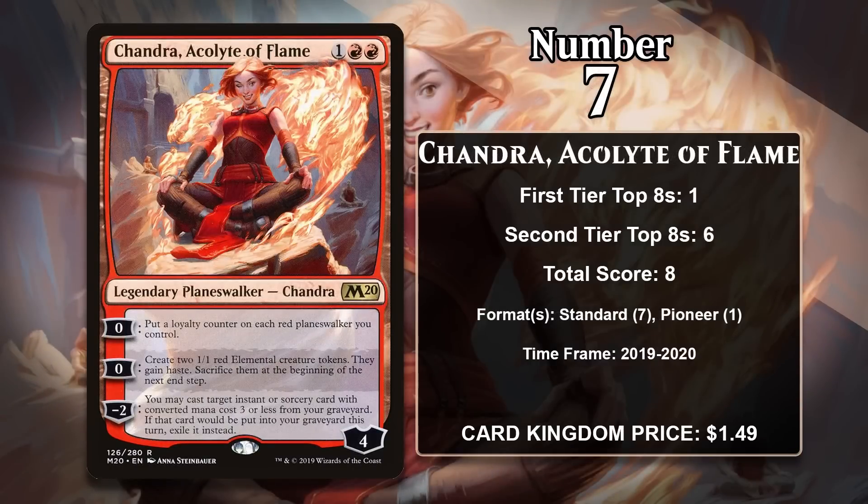At number 7 it is Chandra, Acolyte of Flame from Core Set 2020 — the rare in a set that featured an uncommon, rare, and mythic rare Chandra. She's a 3-mana Planeswalker that starts with 4 loyalty with two 0 abilities: the first puts a loyalty counter on each red Planeswalker you control, and the other makes two 1/1 Elementals with haste that get sacrificed at end of turn. Her minus 2 lets you cast a cheap instant or sorcery from your graveyard. She was great in standard aggro and has a single point from a Pioneer Mono Red aggro deck.